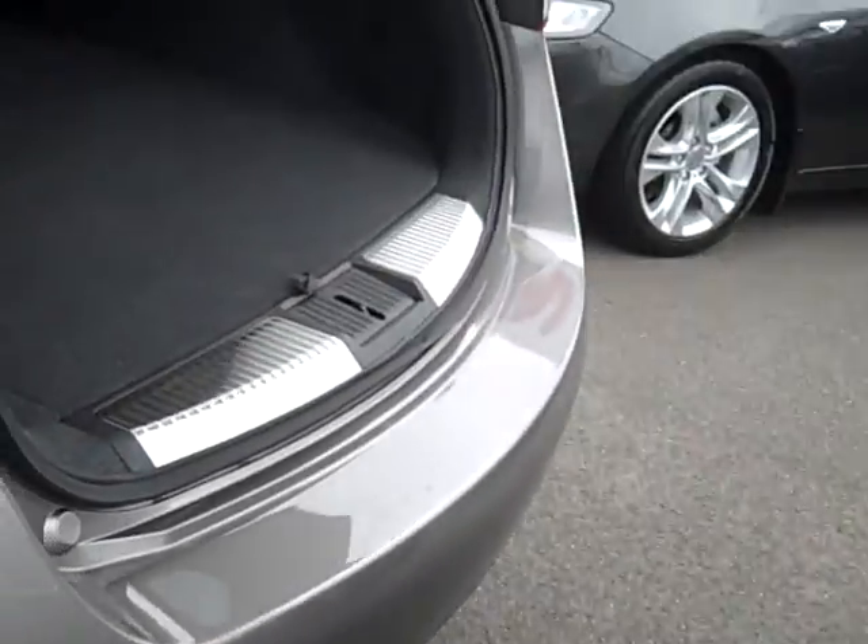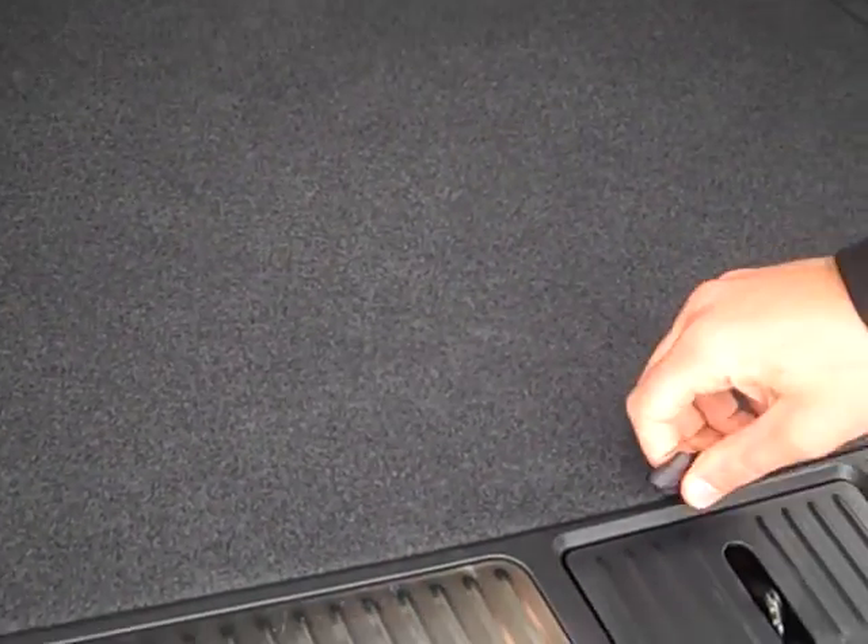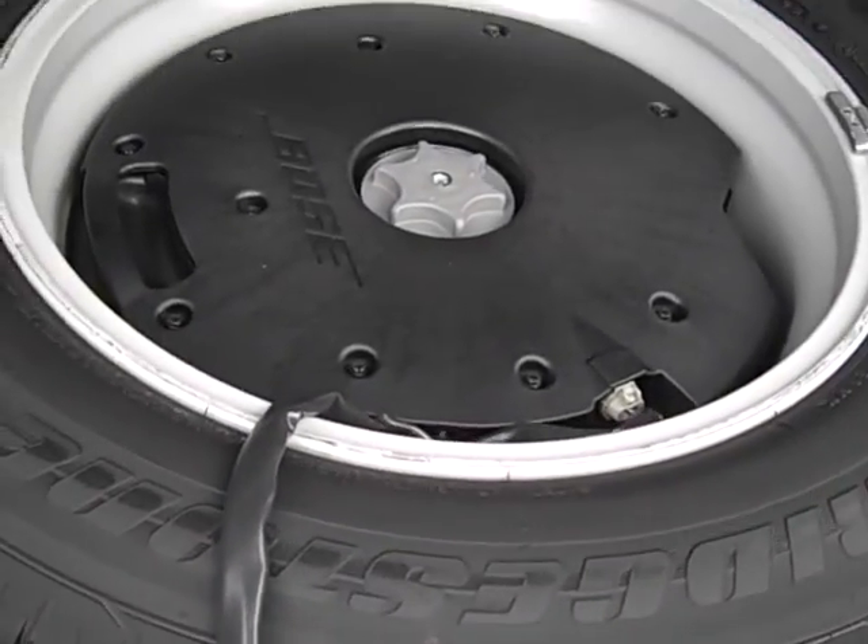Plenty of space in the tailgate to check any items that you may need. Full size spare wheel is underneath the floor here along with the cargo blind. Incorporated in there you can also see the Bose subwoofer.